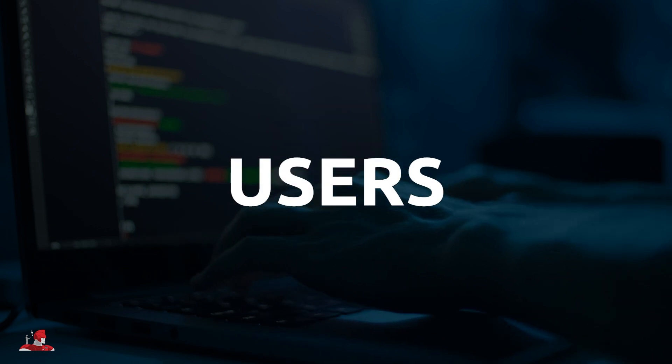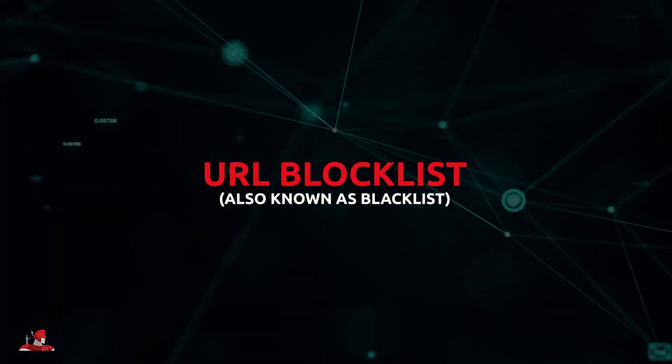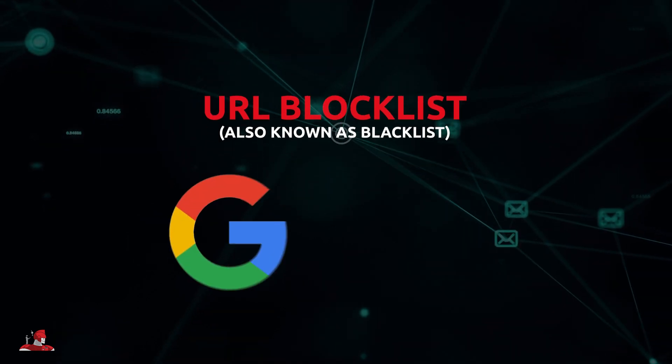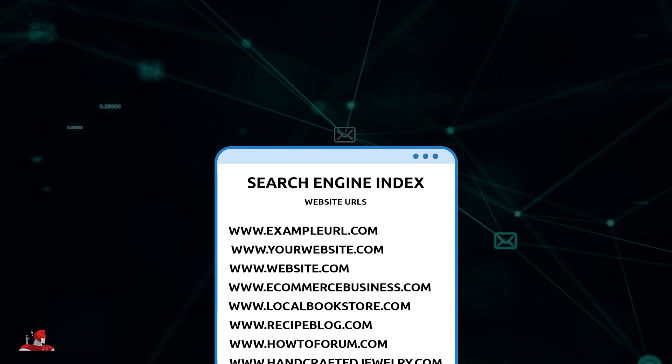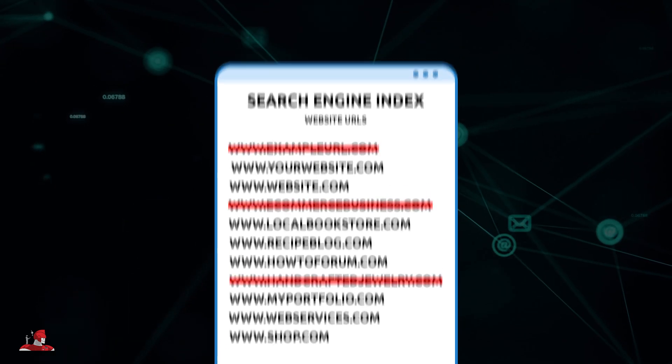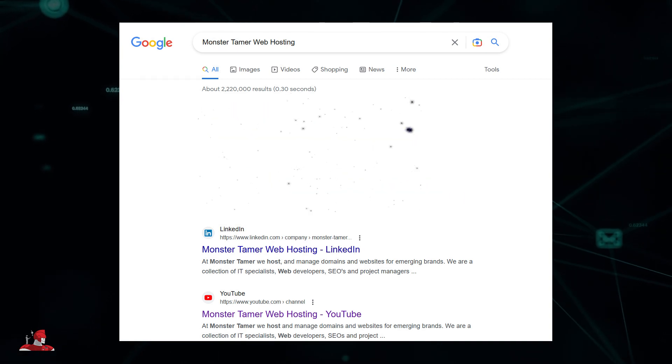So what is a URL blocklist? In a nutshell, a URL blocklist, also known as a blacklist, is a process where search engines like Google and Bing, along with other authorities, blacklist or remove a website URL from their respective index. A blacklisted website won't appear on search engine results pages.